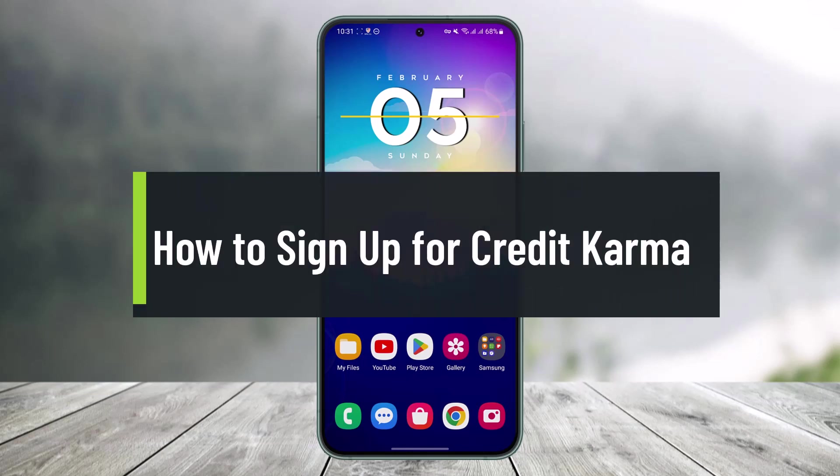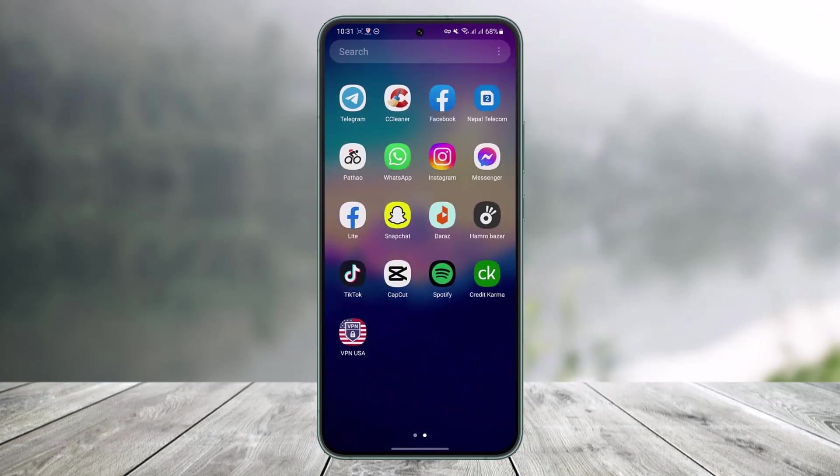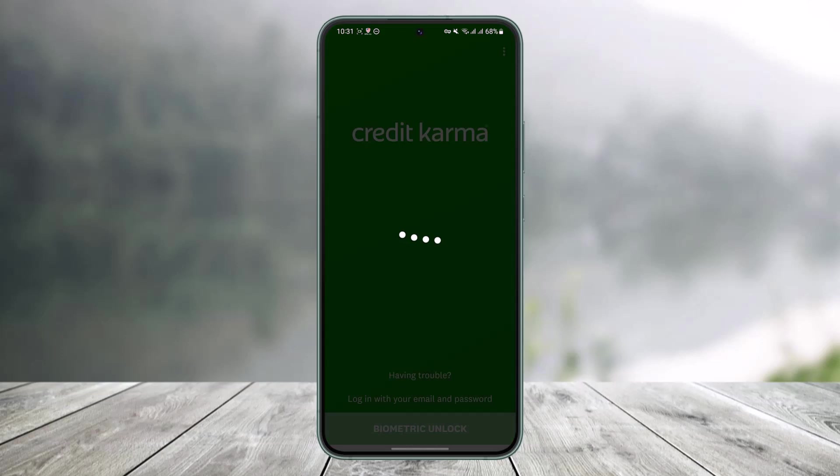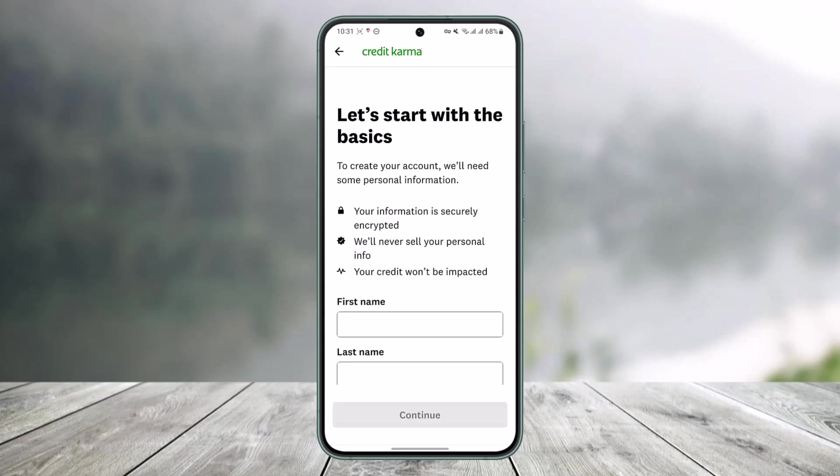Hi everyone, welcome back to our channel Help Deck. In today's video, I'll show you how to sign up for a Credit Karma account. Make sure to watch the video till the end. First, download and launch the Credit Karma application, then we'll move on to the sign-up process.